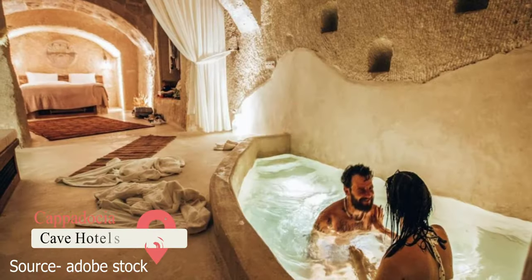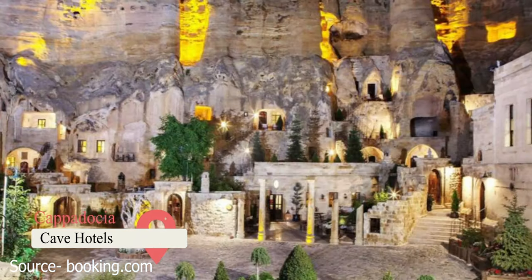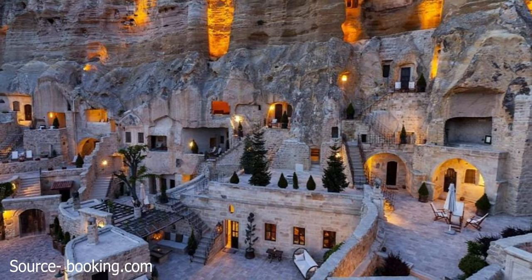Cave Hotels. If you'd like to explore the underground and spend the night before the surface, Cappadocia has you covered. There are a variety of cave hotels to choose from, but do your research on Check-In Goreme to pick the best one for you.